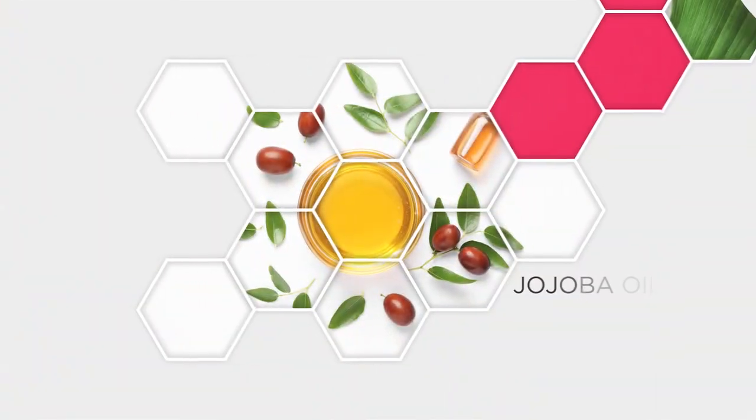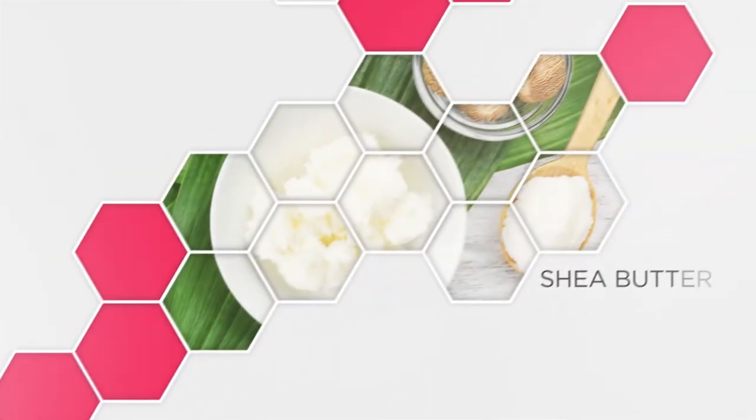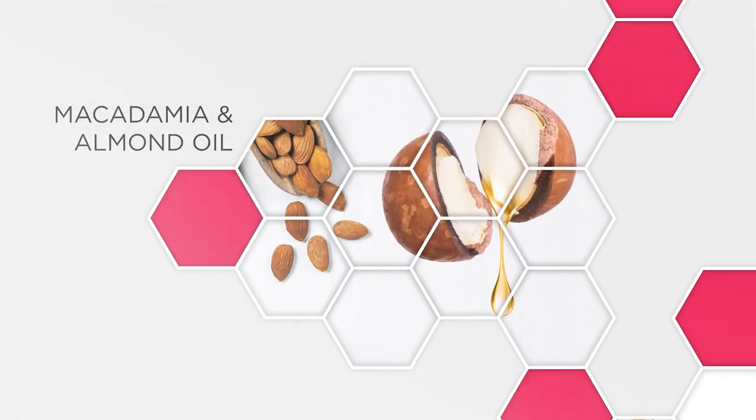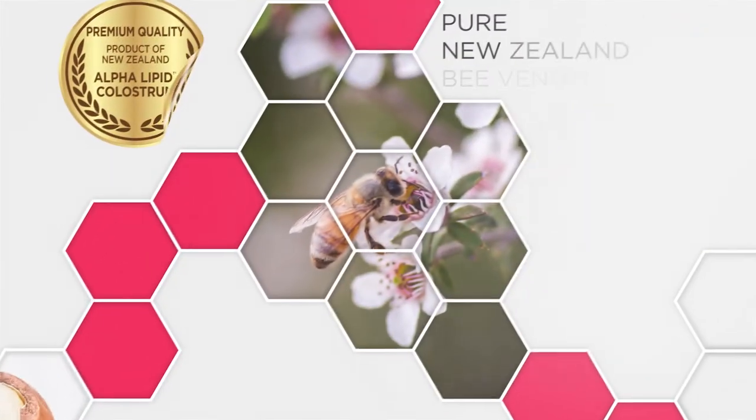To enhance this beautiful formula, we have blended in super hydrating oils, including jojoba oil, shea butter, evening primrose, macadamia and almond oil. Proudly made in New Zealand with pure New Zealand Bee Venom.